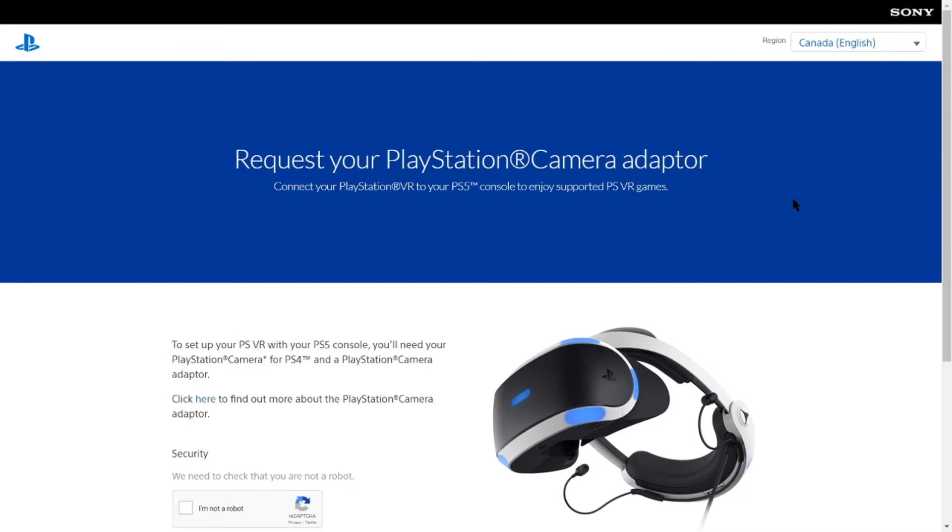This is the 'Request your PlayStation camera adapter — connect your PlayStation VR to your PS5 console' page. The only thing is the URL I have in the description for this page does not match the URL on the button on the PlayStation VR landing page, which makes me wonder if they put the wrong URL on the landing page, or if this URL isn't linked to any forms yet.